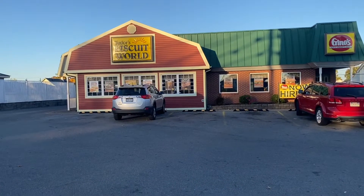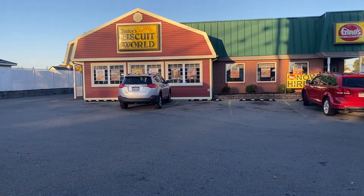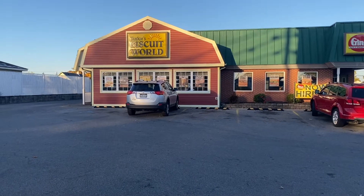While vacationing in West Virginia, I've seen all these Tudor's Biscuit World locations, so I'm going to do a food review, get some breakfast items, and let you know how it is.